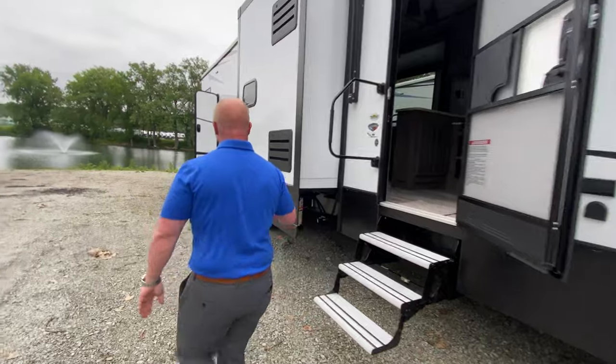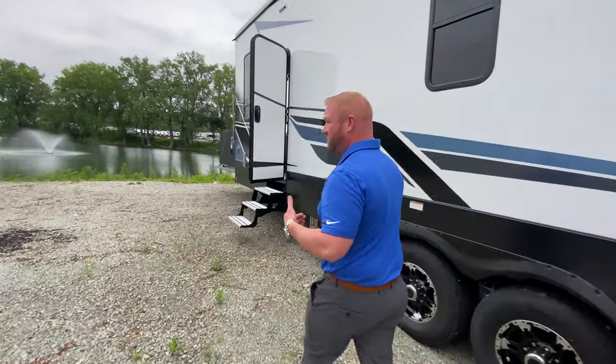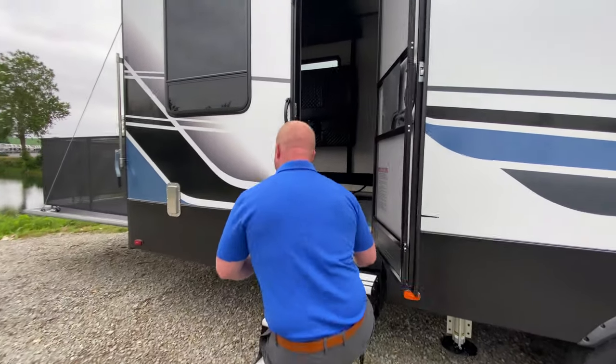I'll come back here and we'll take a look at the garage. One thing I do want to point out is that this does have a back patio, but it also has a fueling station and a 30-gallon fueling tank. So let's go ahead and step inside.